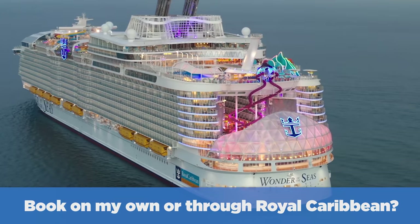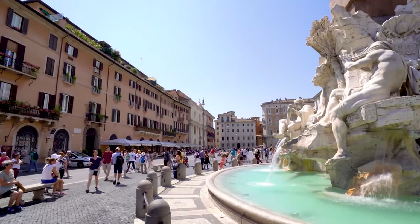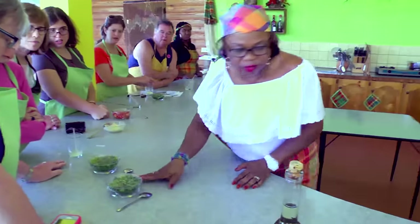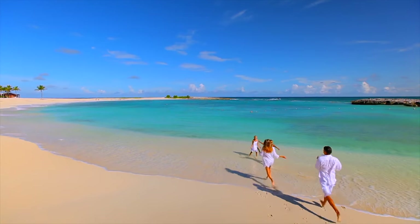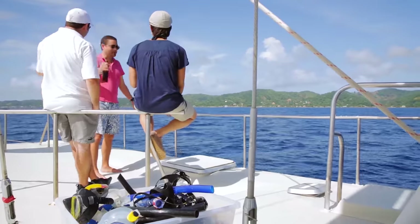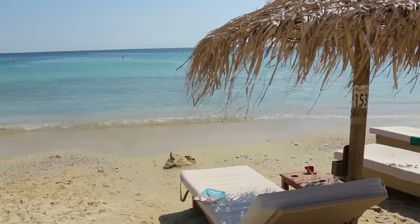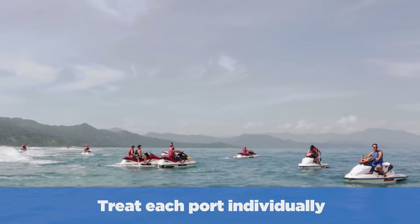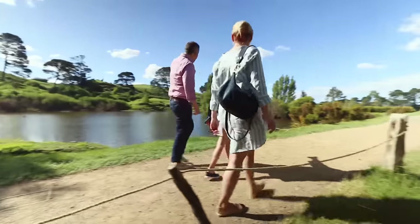Should you book your tour on your own or go through the cruise line? To be honest, it really depends on the port and the person. Booking comes down to weighing the pros and cons we talked about earlier, and the decision will vary from person to person and port to port. It really comes down to your comfort level with booking on your own versus Royal Caribbean. And don't forget — you don't have to decide right away, but the longer you wait, the greater the risk the excursion you want will be sold out. The nice thing about Royal Caribbean's excursions is they're cancelable, so there's no penalty for canceling through their website for a full refund. My advice: treat each port individually — I often mix and match depending on the port, what I'm looking to do, and my comfort level.